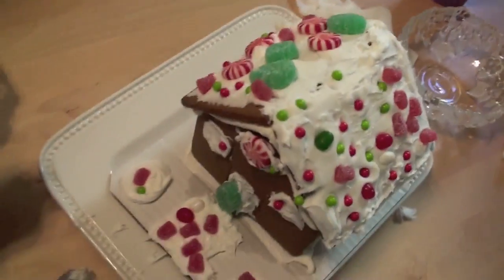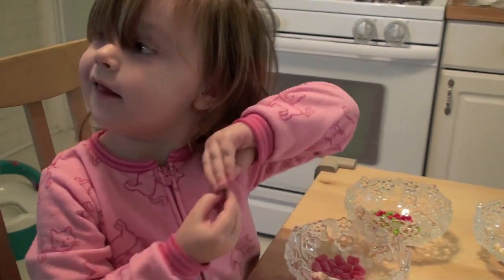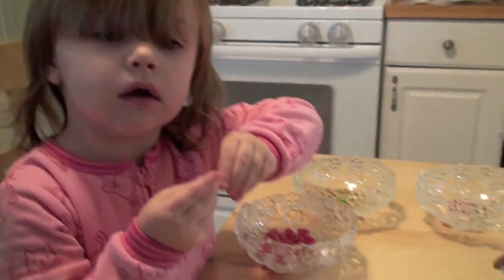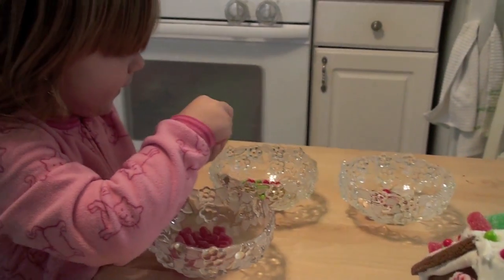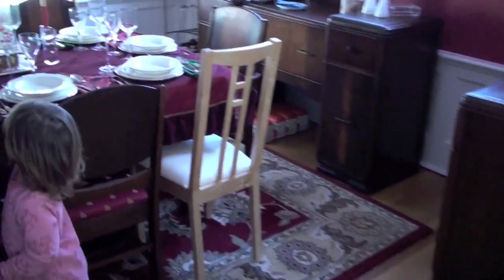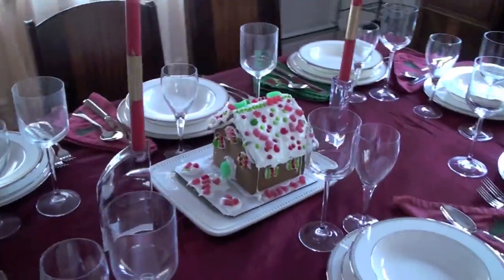Wow, this is such a pretty gingerbread house Julia. She's hitting the new chair, Mommy. I'm only going to get right up — I just wanted to look at your gingerbread house. It's so pretty. I'm taking lots of candy. Whoa.